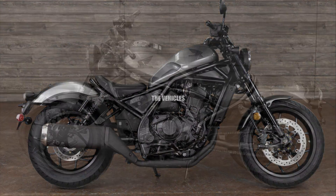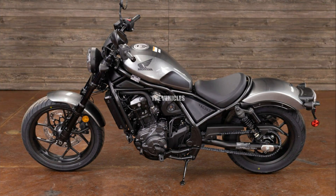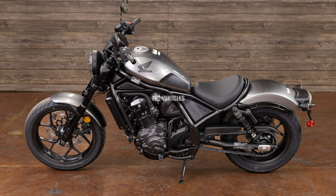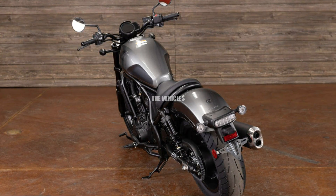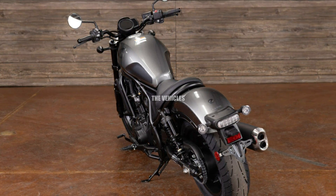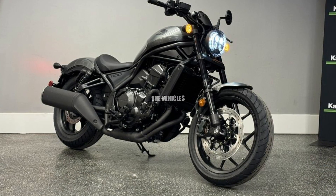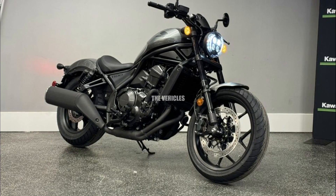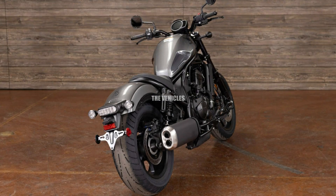Number two: Honda Rebel 1100. The bike, also known as the CMX 1100 in some markets, keeps the neo-bobber style that has gained it so much popularity but has a more understated appearance that belies its actual capabilities. The Honda twin-cylinder 1084cc engine powers the Honda Rebel 1100, producing 87 horsepower, and at typical speeds it operates smoothly with very little vibration.